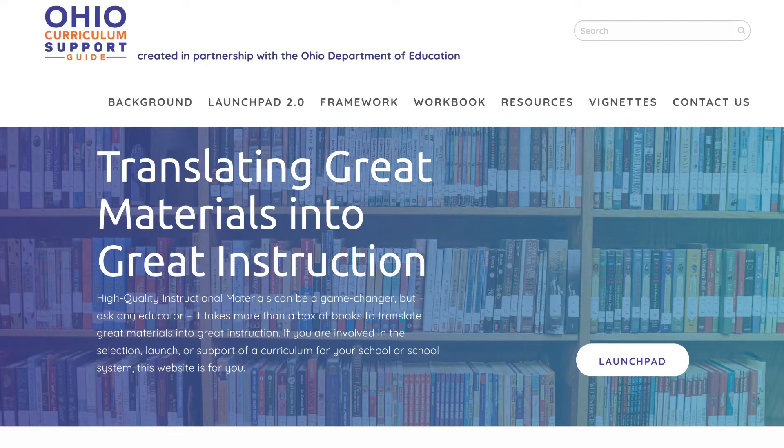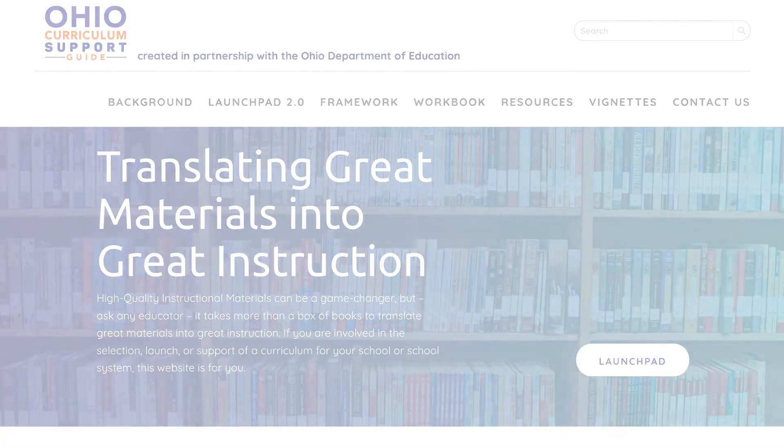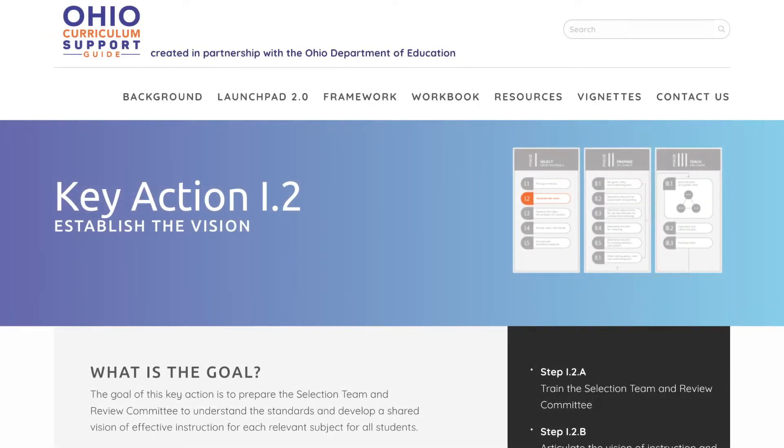The Ohio Curriculum Support Guide is an amazing tool. It sets the district up to create a vision around why high-quality instructional materials are important to them, to their teachers, and to their students. It allows them to work with their stakeholders to develop that vision, but also then walks them through what it looks like to fully implement.